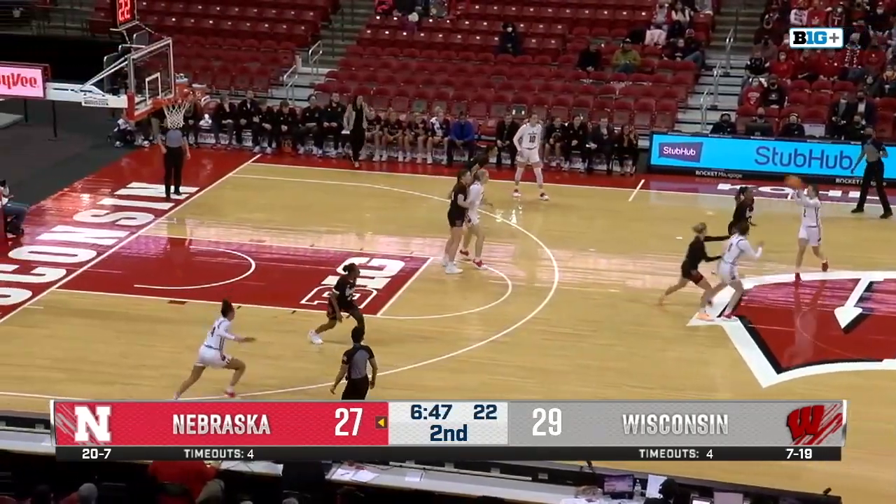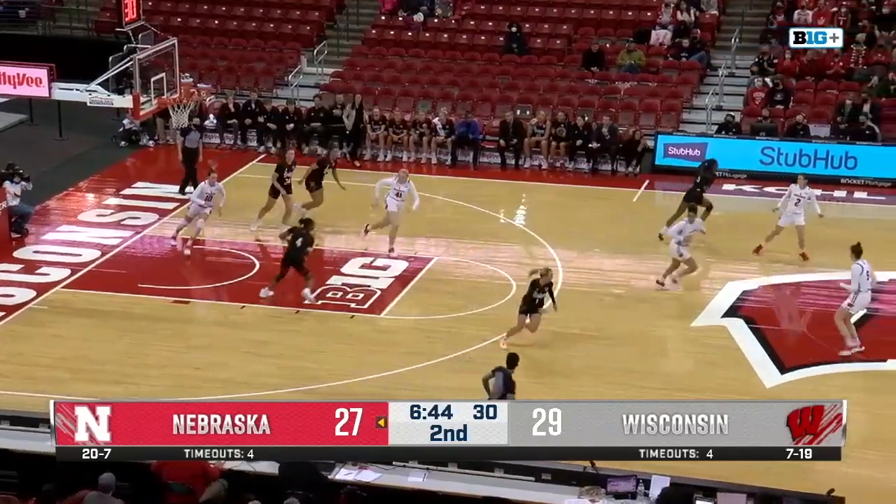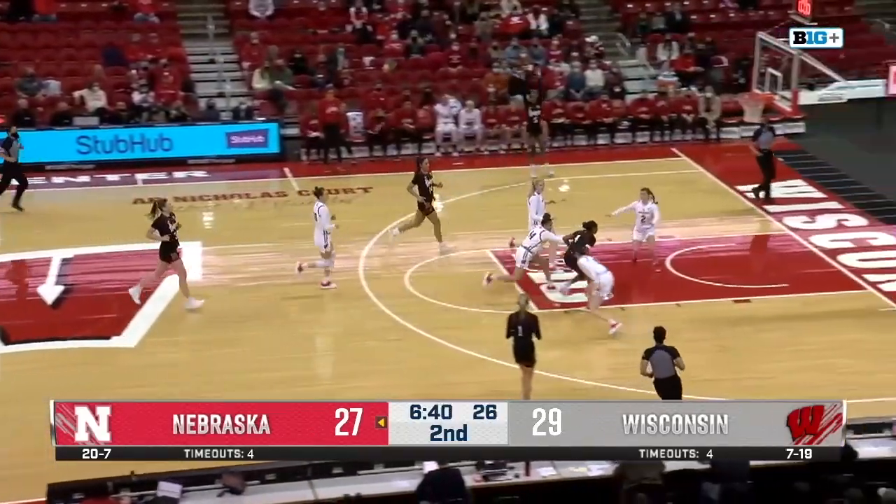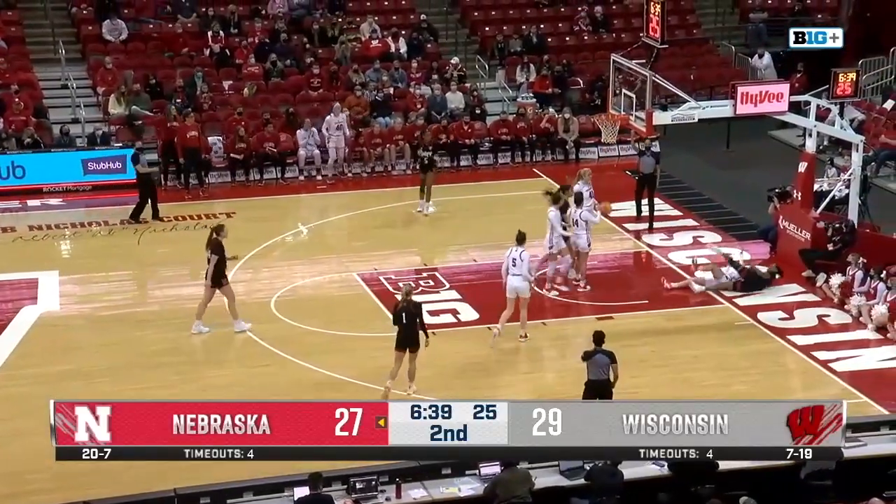It's Nelson inside for Stapleton. She couldn't handle the pass, and Nebraska comes up the other way. It's Hyvie — Hyvie drives in, the layup is up.